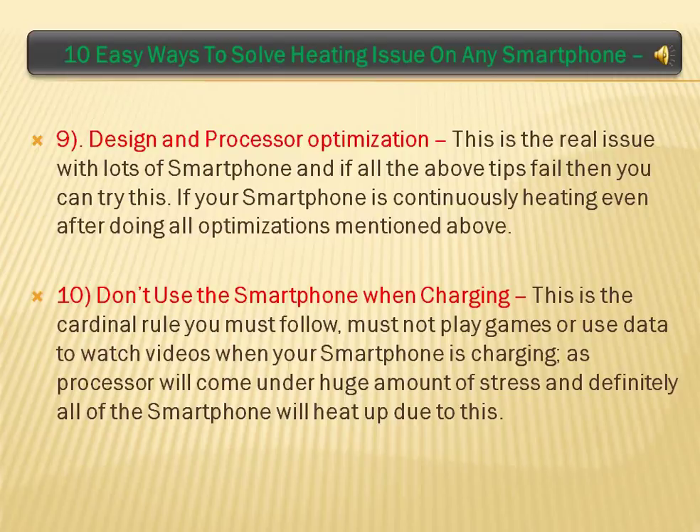Don't Use the Smartphone When Charging: this is the cardinal rule you must follow. Do not play games or use data to watch videos when your smartphone is charging, as the processor will come under a huge amount of stress and the smartphone will definitely heat up.